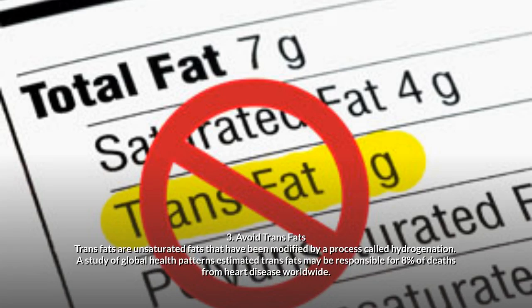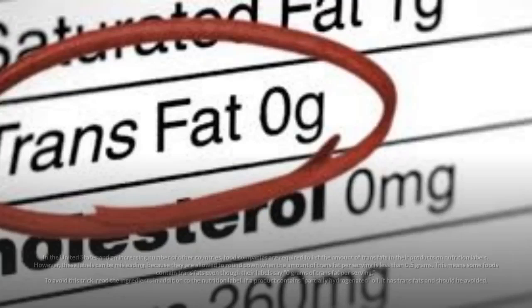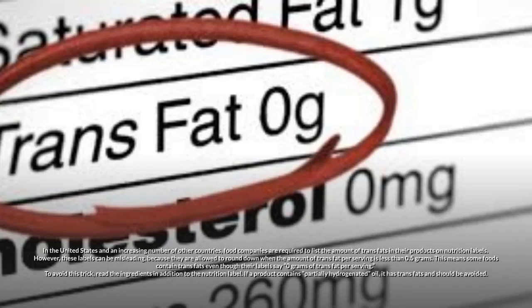3. Avoid trans fats. Trans fats are unsaturated fats that have been modified by a process called hydrogenation. A study of global health patterns estimated trans fats may be responsible for 8% of deaths from heart disease worldwide. Food companies are required to list the amount of trans fats on nutrition labels; however, these labels can be misleading because they are allowed to round down when the amount per serving is less than 0.5 grams, meaning some foods contain trans fats even though their labels say 0 grams. To avoid this, read the ingredients — if a product contains partially hydrogenated oil, it has trans fats and should be avoided.